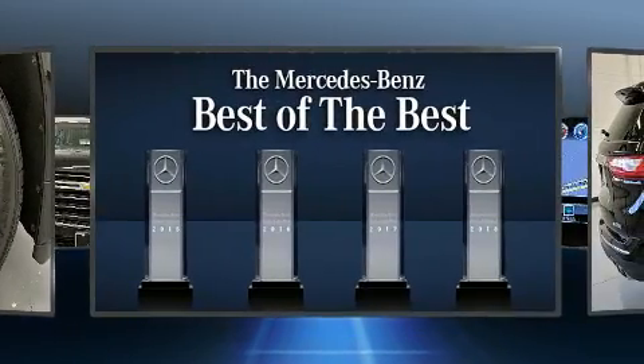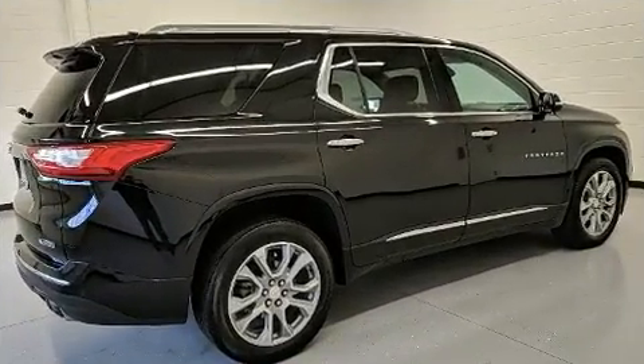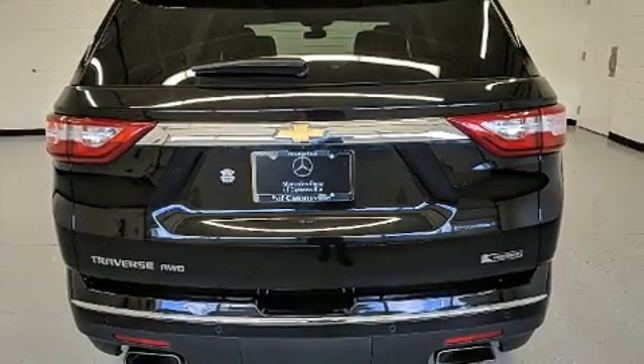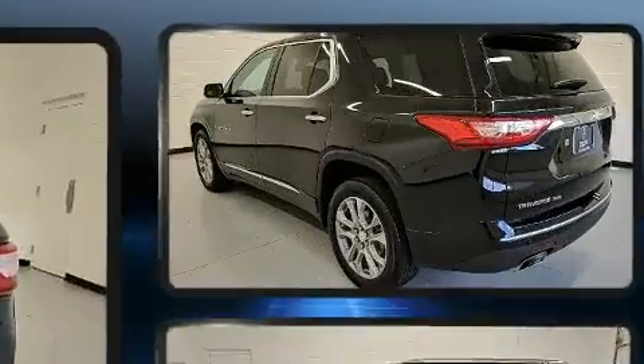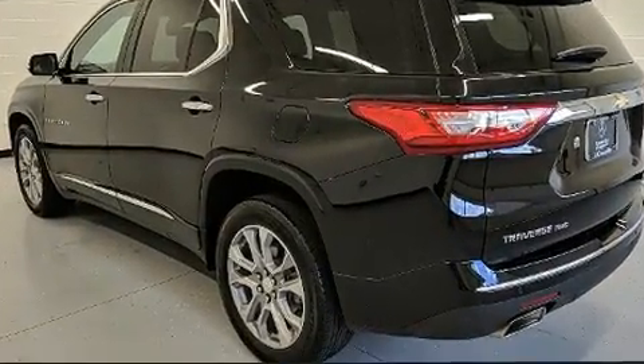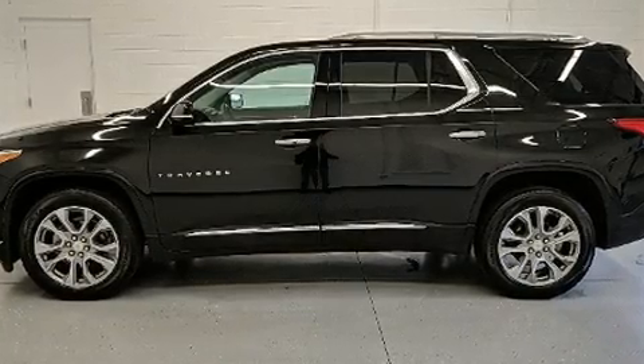Backseat passengers will appreciate the rear audio controls, allowing them to make easy adjustments to the stereo system. Rear passengers also enjoy seat heating functionality, keeping them warm during the winter months. Audio features include an AM-FM radio and 10 speakers, providing excellent sound throughout the cabin.